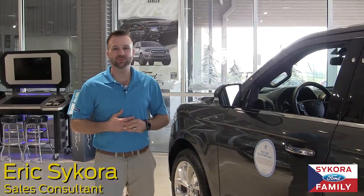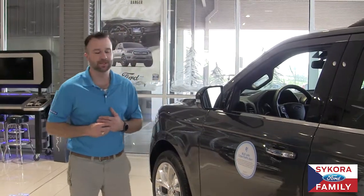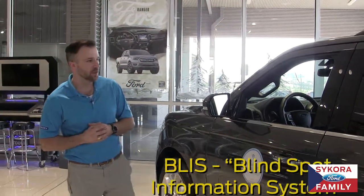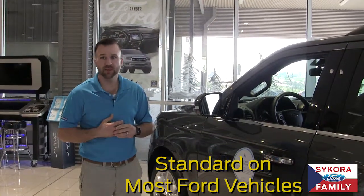Hi, I'm Eric Sikora here again with your Sikora Family Feature of the Day, previously known as the Pro Vehicle Tip of the Day. I'm here today to talk to you about BLIS with Cross-Traffic Alert, or Blind Spot Information System. It's a nifty little feature that Ford has added on to most all of their vehicles now to help you.